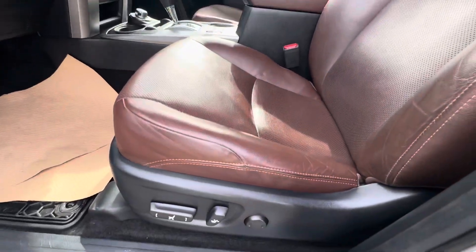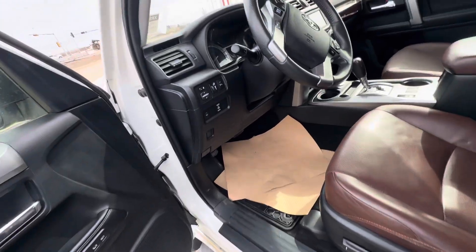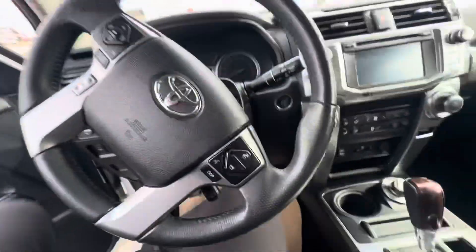Hopping in, the seat is power here with two different seat memories. All your auto windows are here too. Windshield wiper de-icer and front parking sensors — you can turn them on and off right from there.